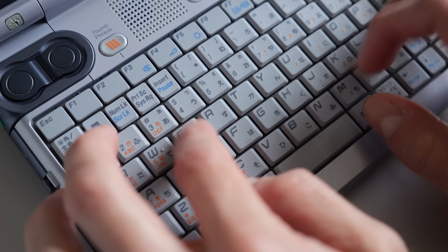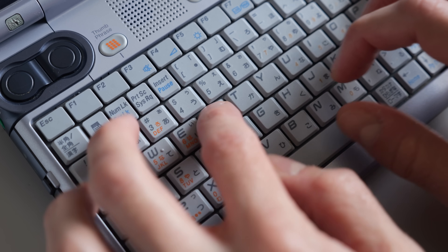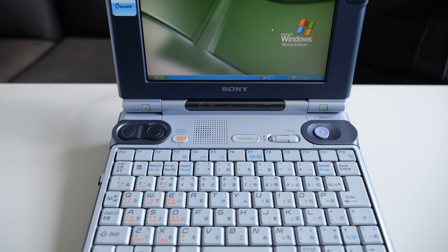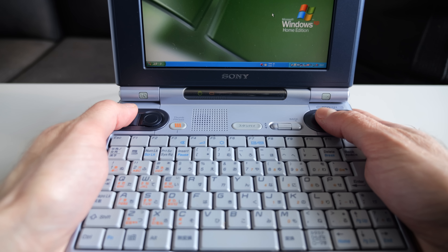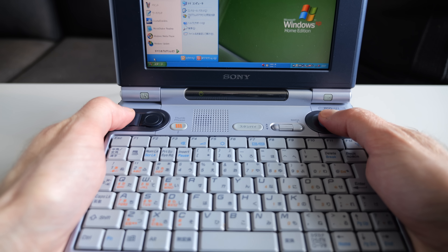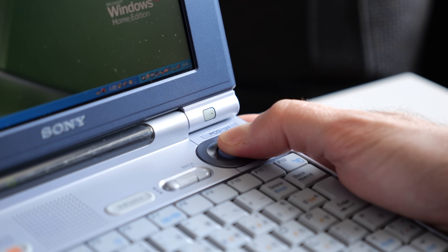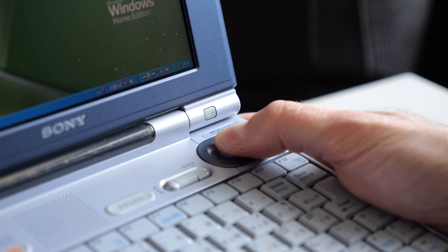It's not really practical to use like an ordinary laptop. Not only are its keys far too cramped, but its pointing device would be downright annoying. Instead, Sony intended it to be handheld, almost like a portable game console. And doing so makes the thumbstick and mouse buttons much easier to use.